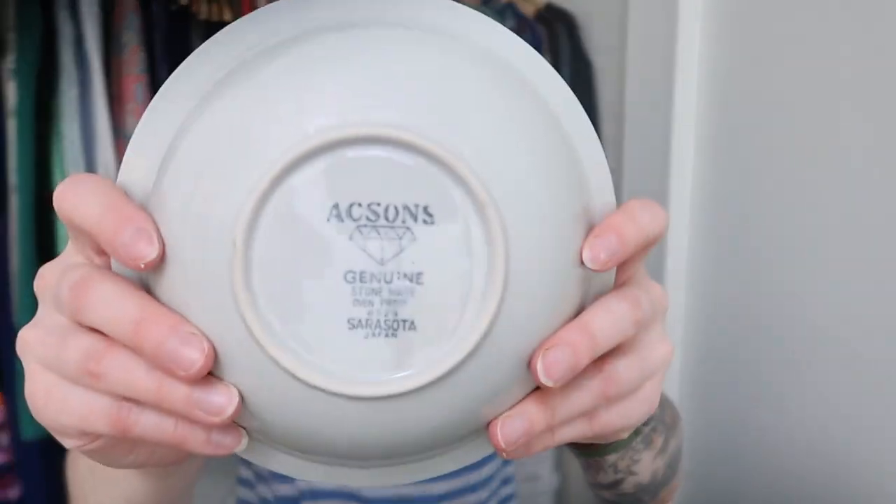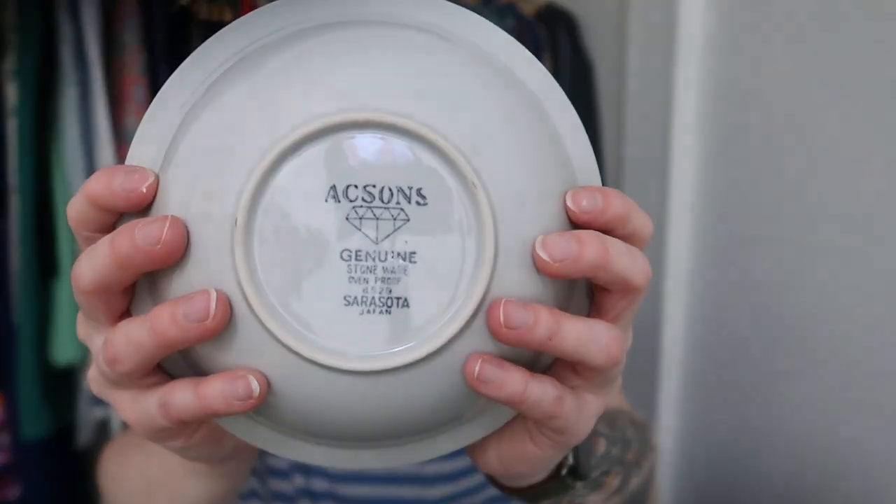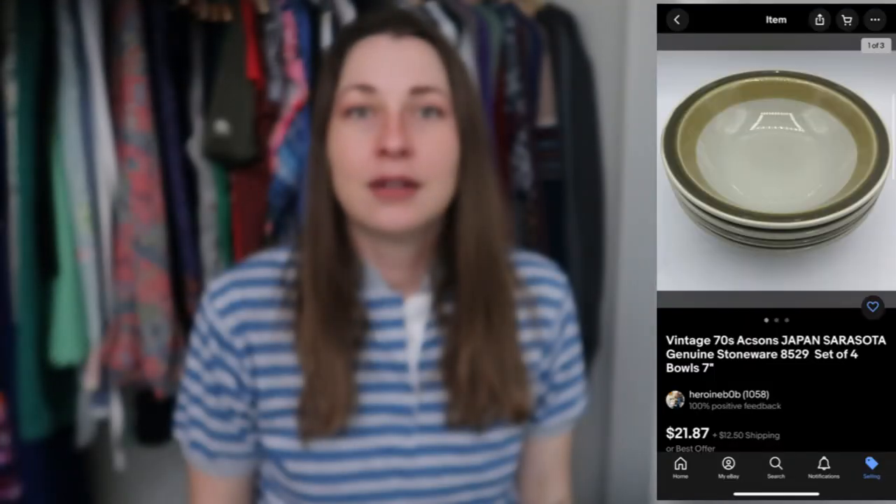I was surprised when I found these — they aren't the same as the other dishes, but I found eight of them. This still has some sticker residue that I need to get off, but this is another mid-century piece. It's green, so that's why I saw it, and this is Axons — also made in Japan. The pattern name is Sarasota, which is marked on the bottom. Part of the reason why I like selling hard goods is because a lot of them have the names on the bottom, which makes it really easy to figure out what it is, or they have date codes on the bottom.